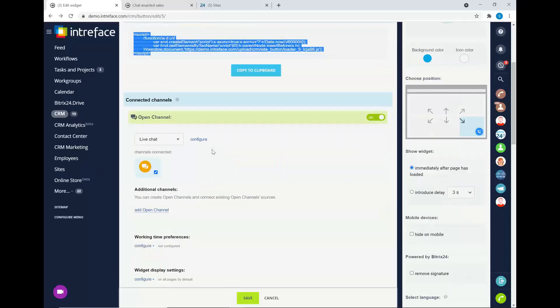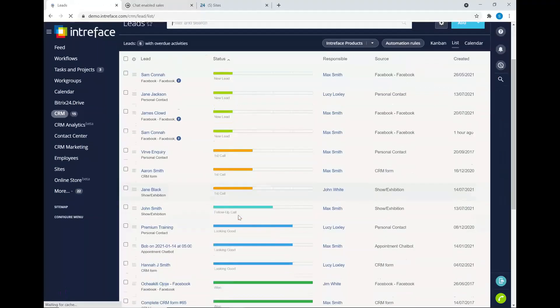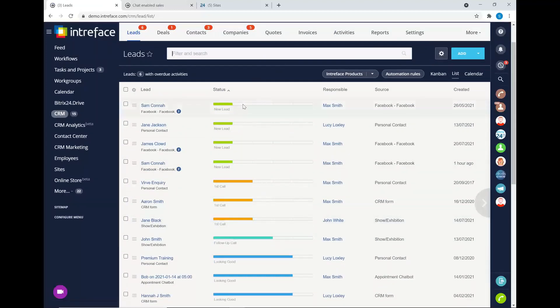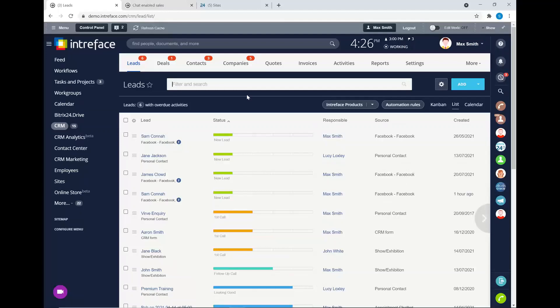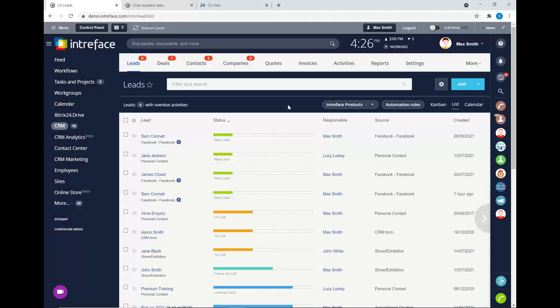Those integrations are really useful because they can automatically generate leads from inquiries. When somebody submits a web form, that can automatically generate a brand new lead in the CRM system. Through the CRM, you can then progress those leads through completely customizable stages — you can change names, colors, and have as many or as few stages as required. You can set up automation rules so as you progress the lead through stages, it's automatically communicated with, or internal activities are created such as tasks for the responsible person.